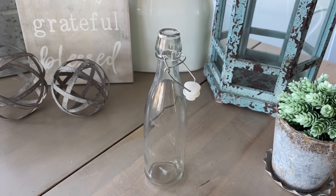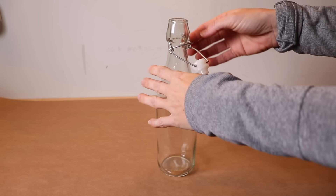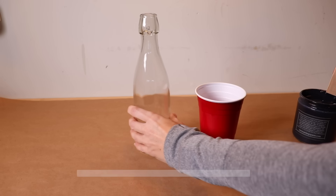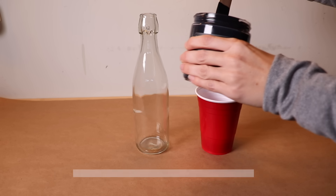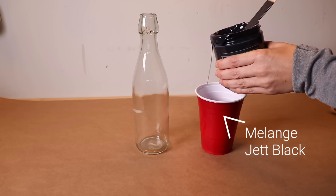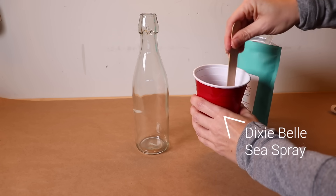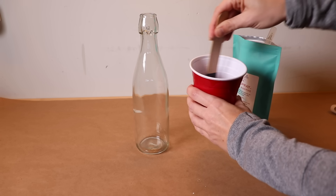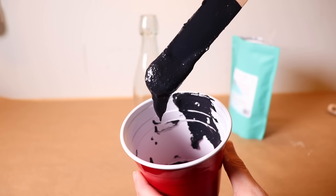I'm going to be doing seven total makeovers today, and the first one is this glass bottle — you see these a lot, it's like a milk bottle. Any type of clear glassware like this is going to look really farmhouse. I'm grabbing a black furniture paint. You can grab any craft paint you have — acrylic, anything you can get at the hobby store. I'm adding this black paint and then a paint additive, which is just a paint thickener. If you don't have something like this, you could use baking soda and it'll give you the same kind of texture.